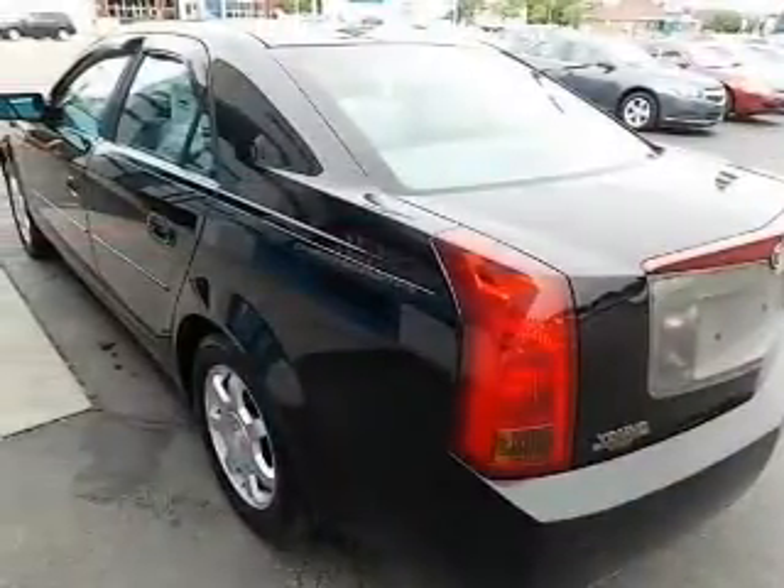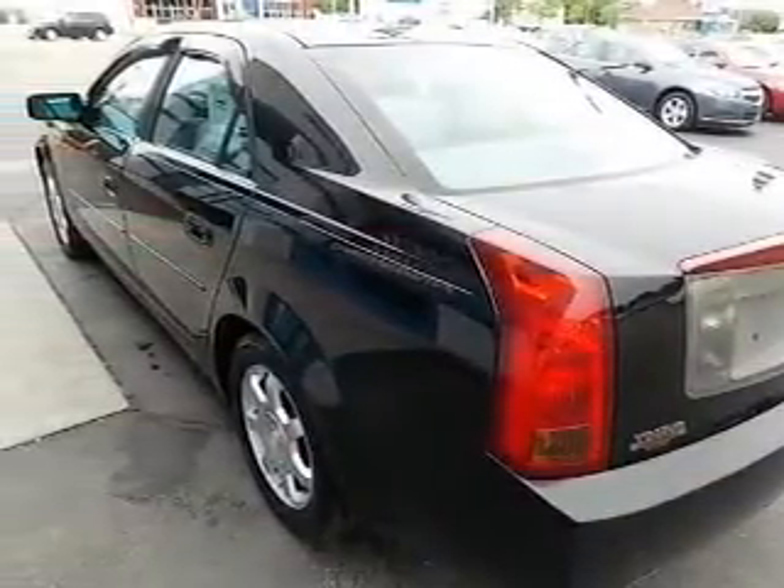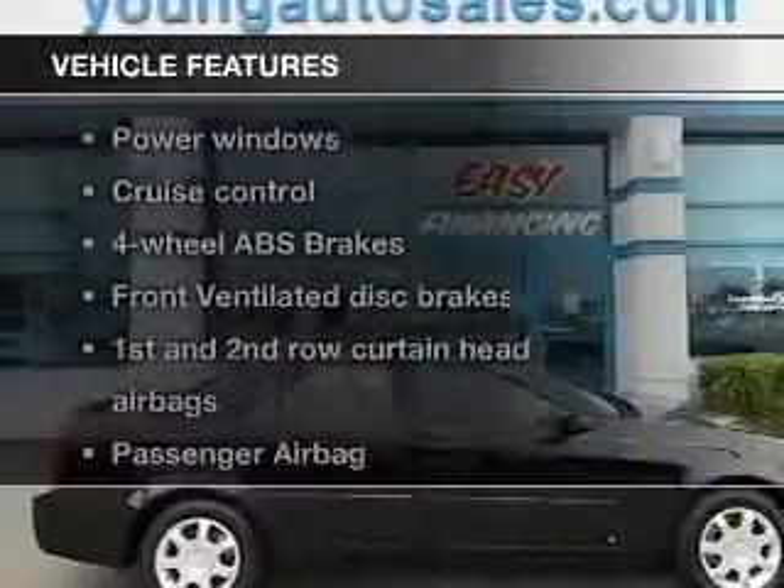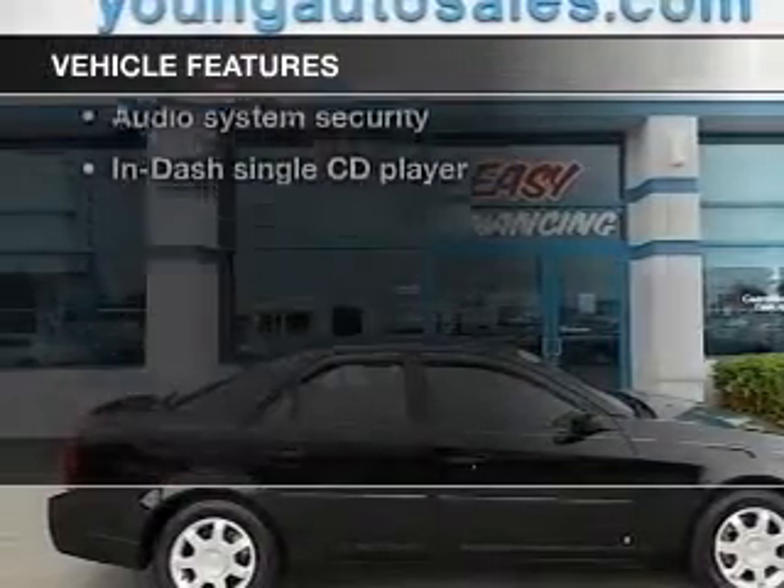You will appreciate the safety feature of anti-lock brakes. Enjoy the comfort of dual temperature controls. Carfax is offered to provide you with peace of mind. Plus enjoy these notable features that are included in this vehicle.